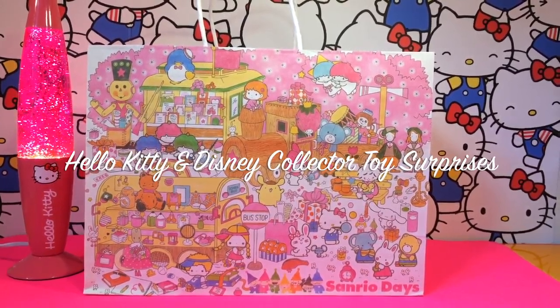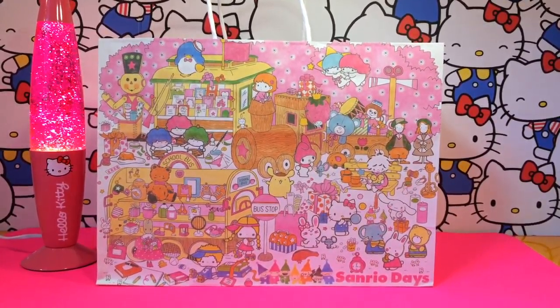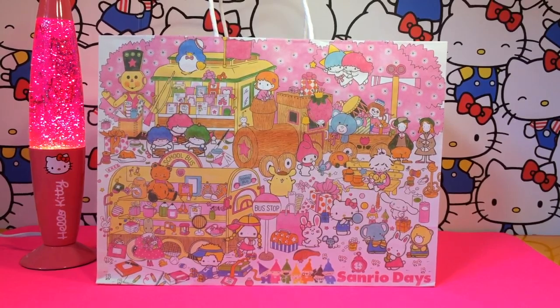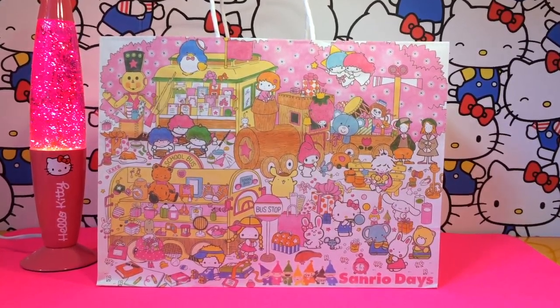Hello everyone, how are you today? Today we have this adorable bag from Sanrio and there is a really cool surprise inside, but first let's check out this gorgeous pink bag.